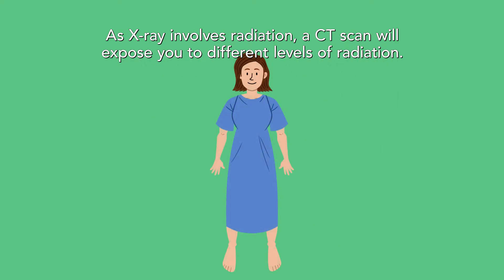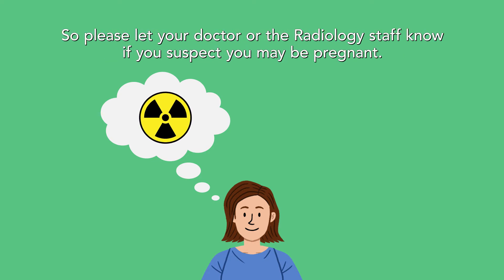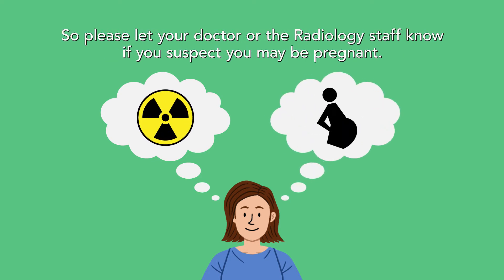As X-ray involves radiation, a CT scan will expose you to different levels of radiation, so please let your doctor or the radiology staff know if you suspect you may be pregnant.